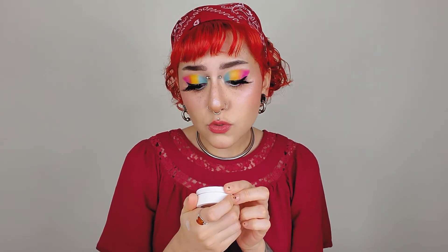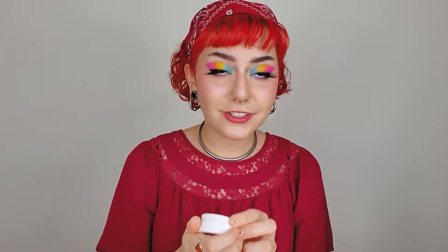Last on the highlighters is the ColourPop Flexitarian Super Shock highlighter. It's perfect, I love it. I say these in every single video I've made, which is like four or five, but still.